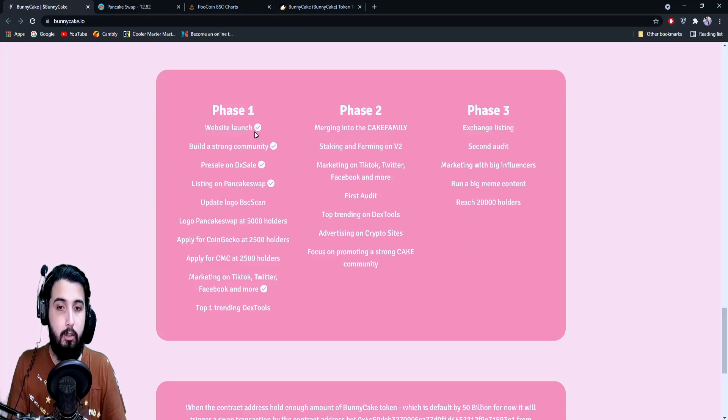Coming back to the roadmap — update logo on BSCScan, update logo on PancakeSwap, reach 5,000 holders, apply for CoinGecko at 2,500 holders, apply for CoinMarketCap at 2,500 holders, marketing on TikTok, Twitter, Facebook and more — which is done — and top #1 trending on DEXTools.